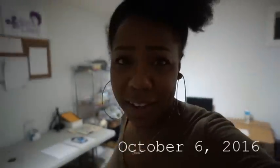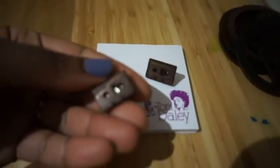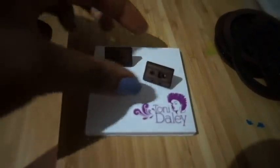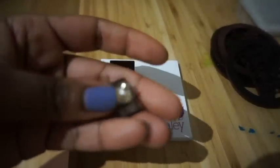Hey guys, today is Thursday, happy Thursday! I've had a productive day so far, even though I was off to a late start. I got in, took pictures of the new earrings and put them up on the site. Let me show you guys — these are the cassette tape studs. Aren't they adorable? They're studs, so cute.